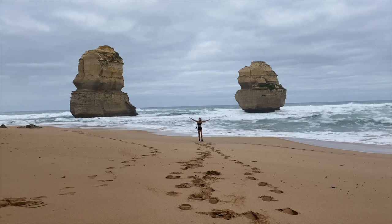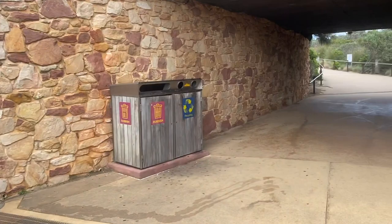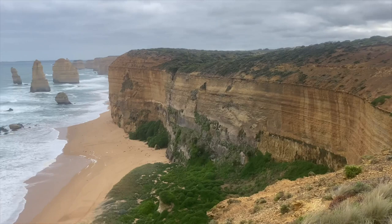The trip carries on from here to the Twelve Apostles, which you can access through their very own visitor center — and that just goes to show how popular the lookout really is. Once again a great short walk with a beautiful view of the Twelve Apostles, or at least the ones that are left and fortunately haven't yet been claimed by erosion.